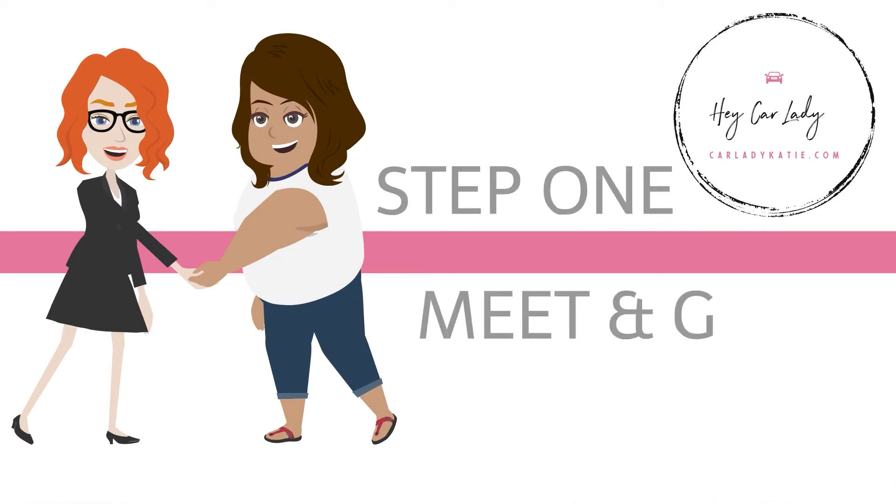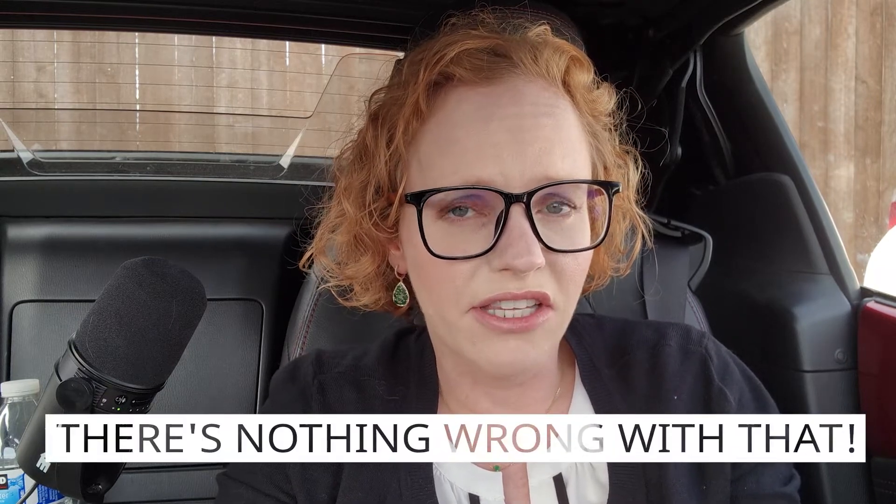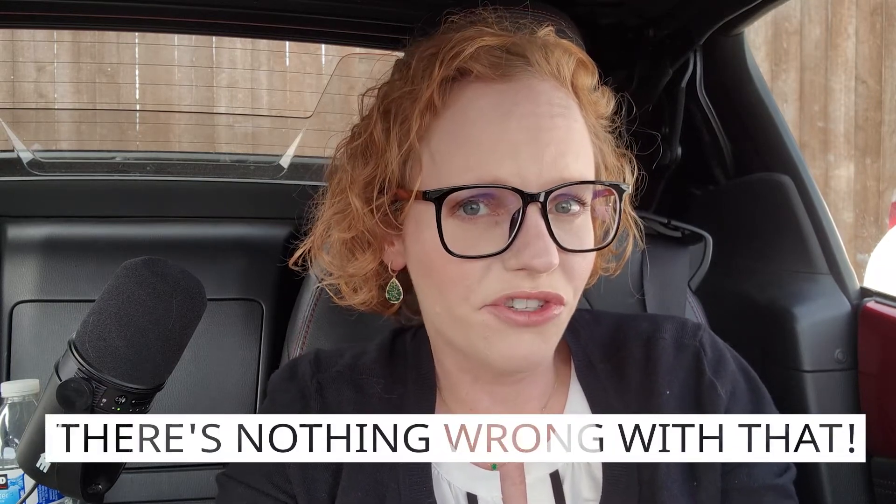Step one is the meet and greet. It's exactly what it sounds like. You walk onto the lot, I say hello, I'm Katie Stock, where can I point you? And you say I'm just looking, or some variation thereof. A lot of the time people come to the lot really guarded, but this is the step that establishes rapport and a sense of hopefully mutual respect.